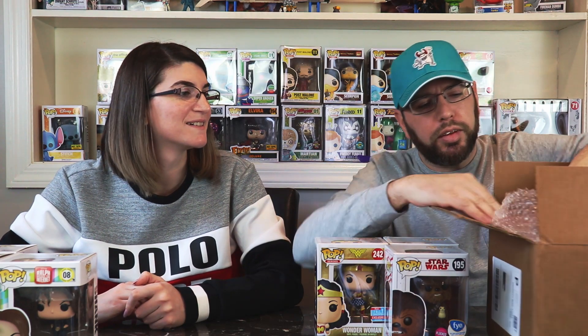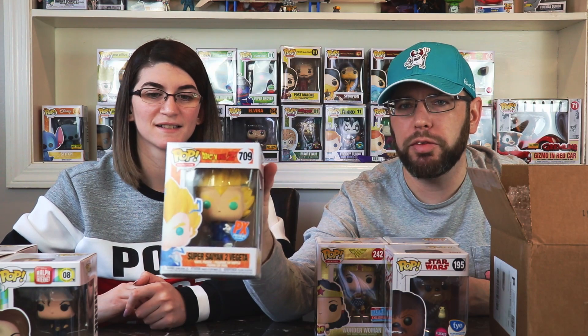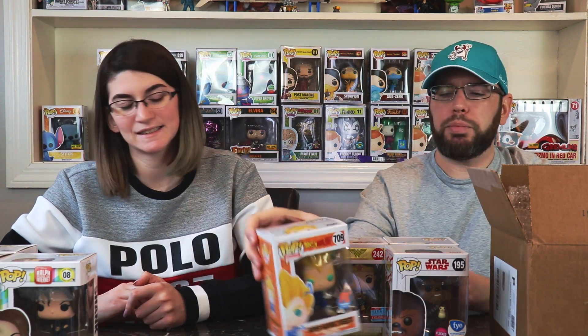We got another self-protector. Super Cyan Vegeta — this is a PX exclusive. I think we might have had this one before. We're not the biggest on anime, so we usually sell those off and they sell pretty quickly because the anime fandom is very, very popular.